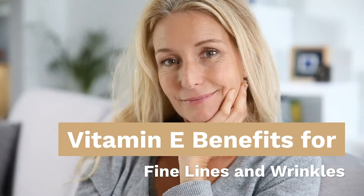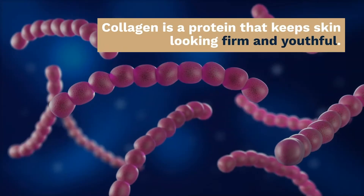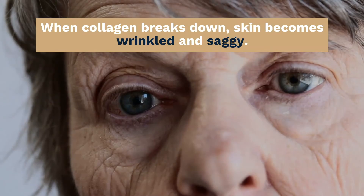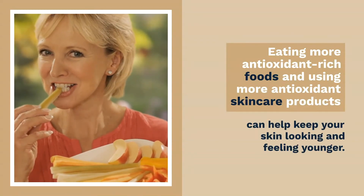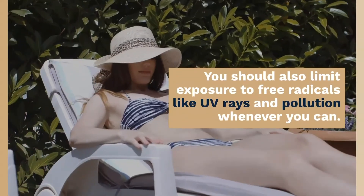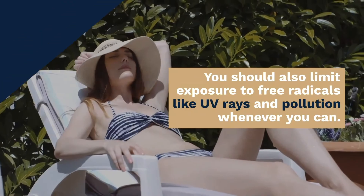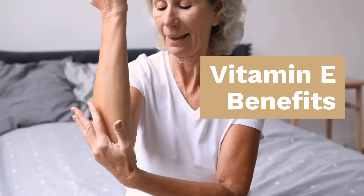Vitamin E benefits for fine lines and wrinkles: free radicals age your skin prematurely because they break down the collagen in your skin. Collagen is a protein that keeps your skin looking firm and youthful. When collagen breaks down, skin becomes wrinkled and saggy. Eating more antioxidant-rich foods and using more antioxidant skincare products can help keep your skin looking and feeling younger. You should also limit exposure to free radicals like UV rays and pollution whenever you can. In fact, sun exposure may be responsible for up to 80% of the visible signs of aging.